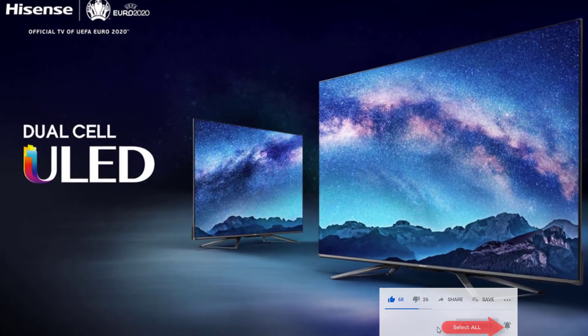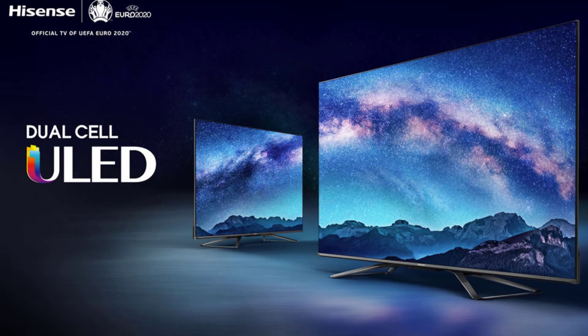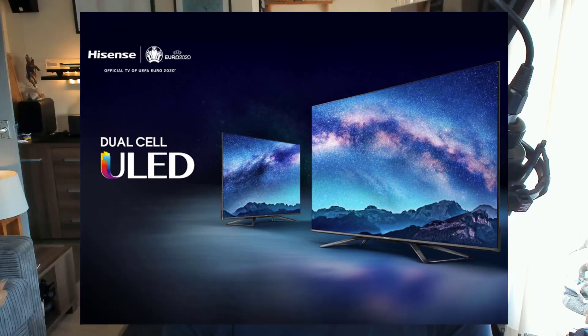Hisense, not to be outdone by other TV manufacturers, have announced their lineup of 4K TVs. Specifically, we have the U9X, which is what they're calling a dual cell 4K TV. They have a 65-inch version running at 1500 nits, which is pretty decent by today's standards.